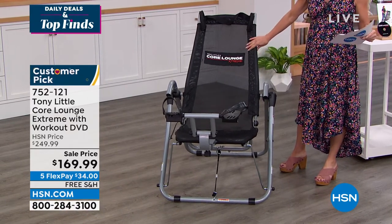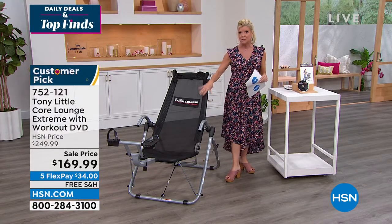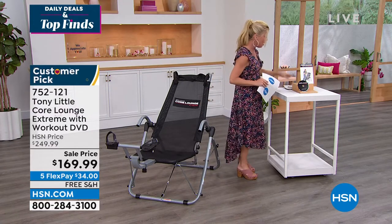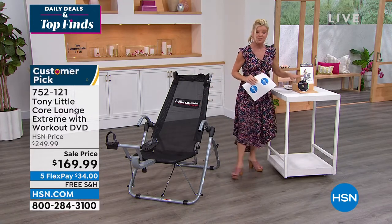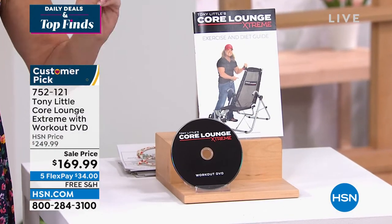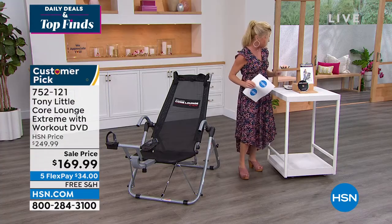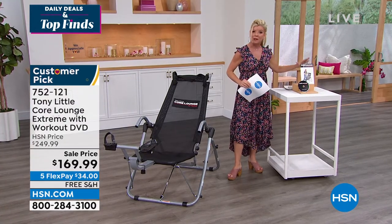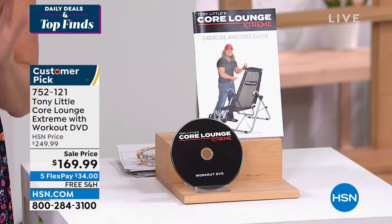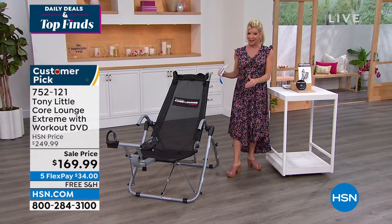We have free shipping — we'll ship it right to your house, and normally that's around $20 so we picked up the shipping. We also have five monthly flex payments. You're going to get your DVD with Tony, America's top trainer. He is the best motivator, so much fun to watch — he will get you going. You'll be feeling good about yourself. You also get a booklet with great recipes and fitness ideas. Let's jump right into what others have had to say about the Core Lounge Extreme Workout.